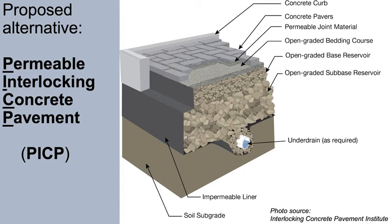Below the bedding layer is a 4 inch thick base, comprised of coarser stones sized 1½ to 1 inch. Beneath the base is the sub-base, which varies between 6 and 24 inches, and is comprised of even coarser stones sized 2 to 3 inches.